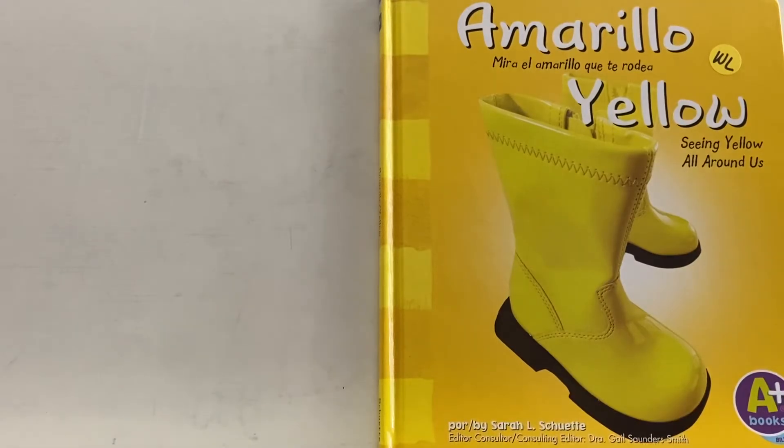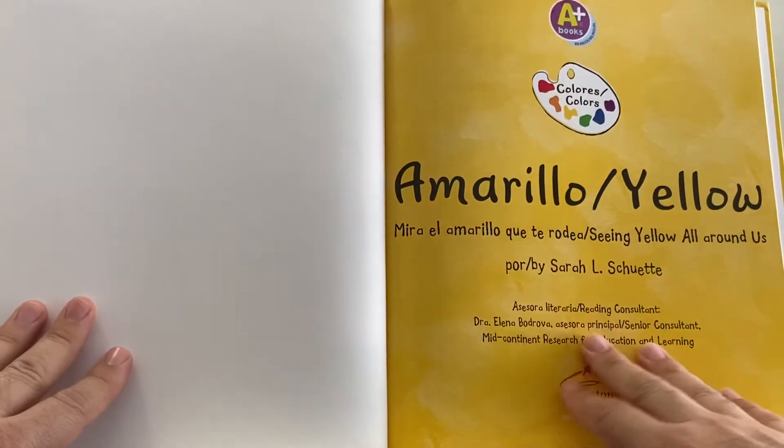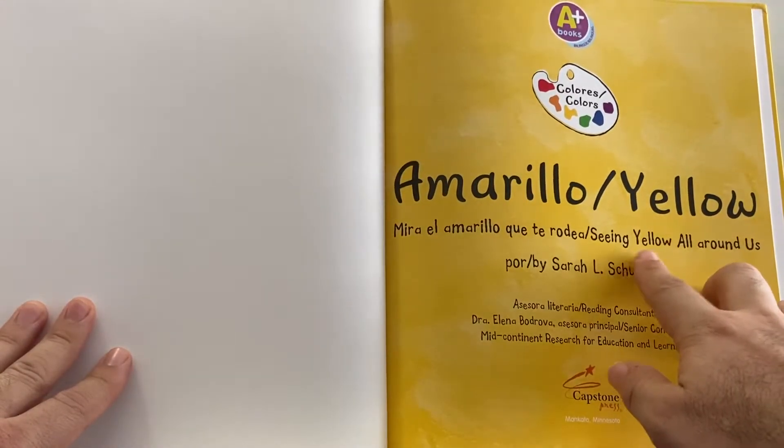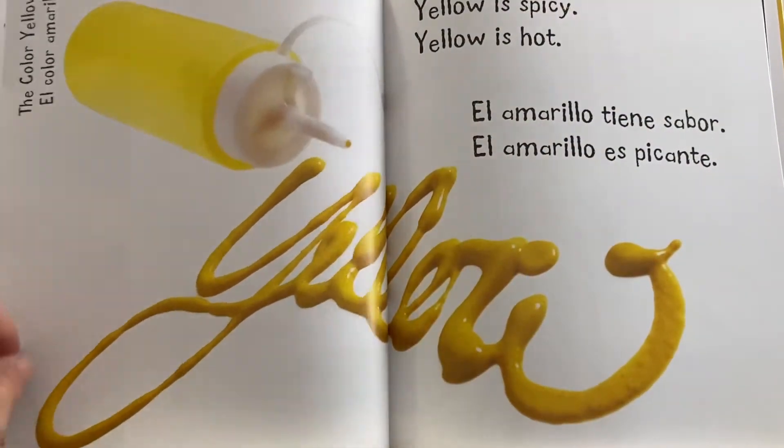The author is the person who writes the words. The illustrator is the one who draws the pictures. This is the front cover. Now, I open the book, I turn the page, and this is the title page, Yellow, seeing yellow all around us. Then the table of contents. I turn to my next page, and I begin to read.